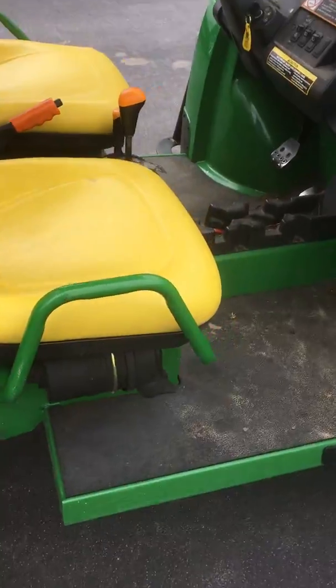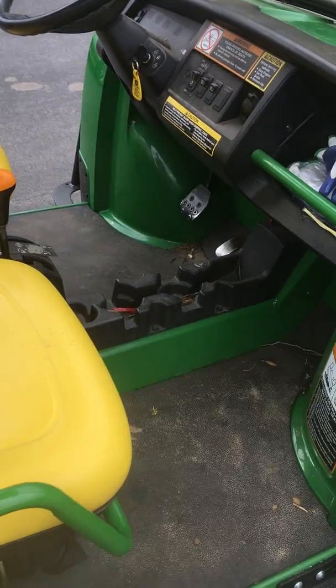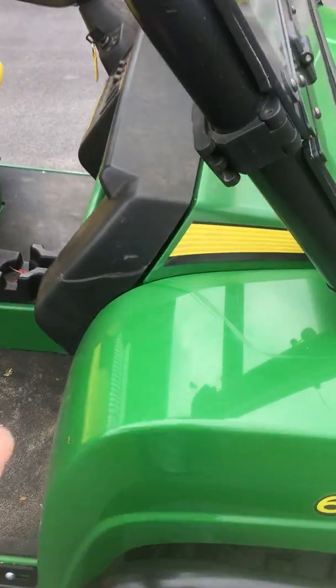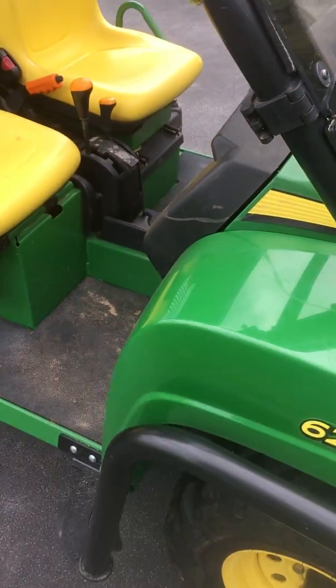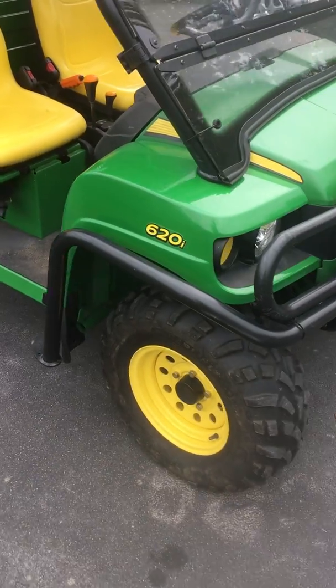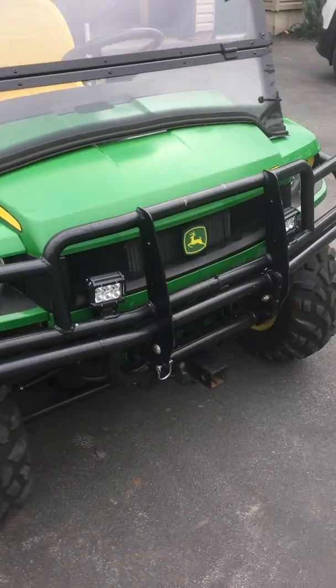I also like the floor mats — that's another wearable thing you see on Gators where the floorboards get worn off. I like the brush guards too, just because the body panels are plastic — but then again they're not getting dented or scratched up.